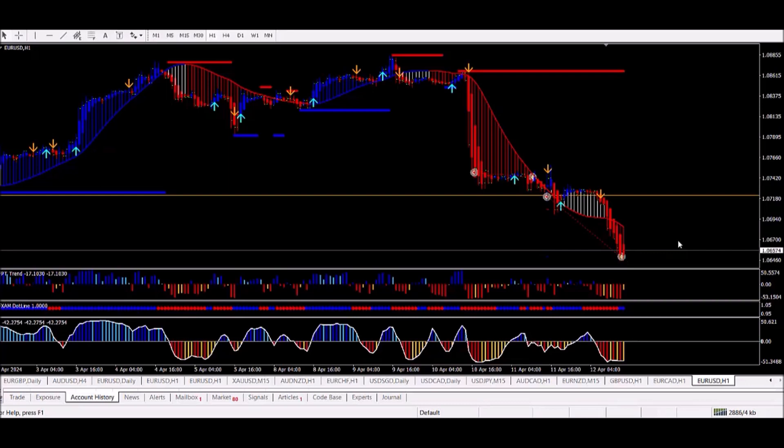I'd rather just close this trade after it hit the target. Nice trade — some dollars in the pocket. Thanks for watching.